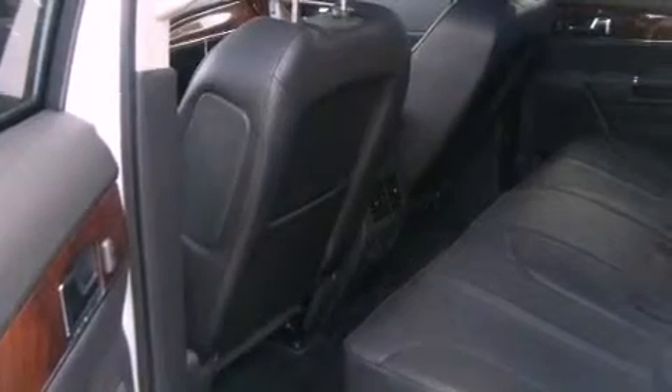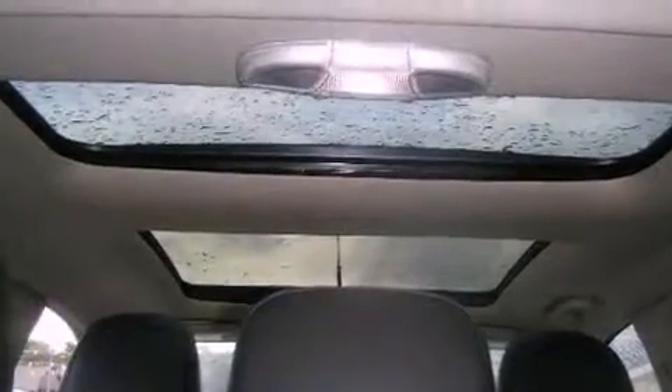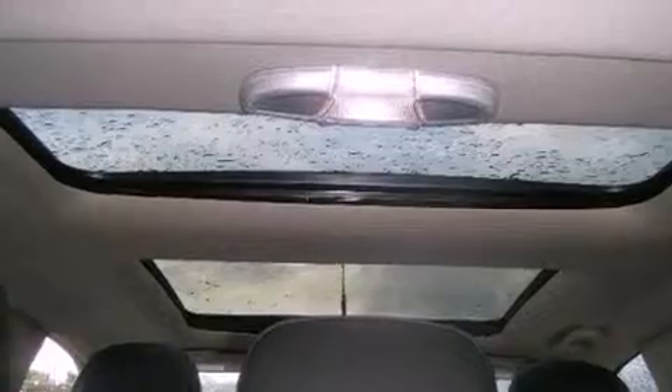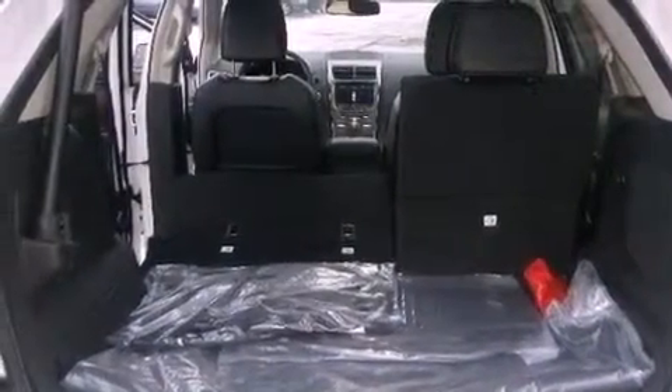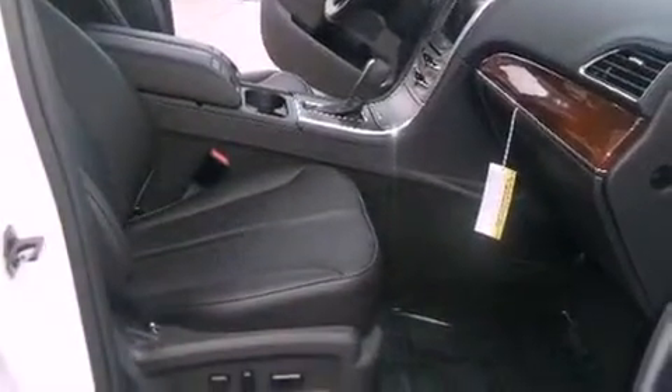Its top features include memory settings for the seat's positions, so you can recall your favorite alignment with the push of one button. Heated seats, a power rear liftgate, a premium audio system, tinted glass, fog lamps, a traction control system, rear curtain airbags, cruise control, and satellite radio.